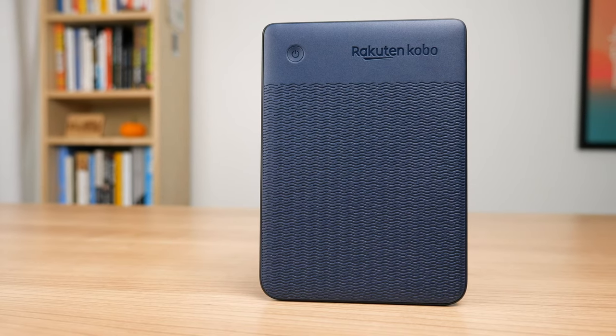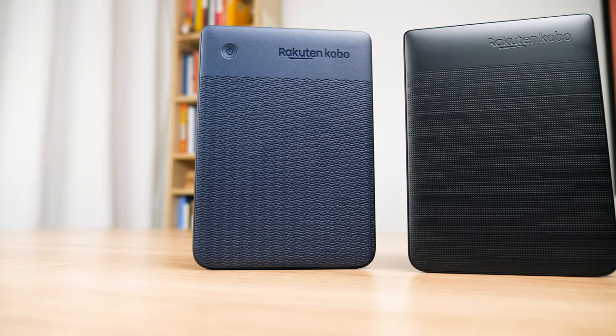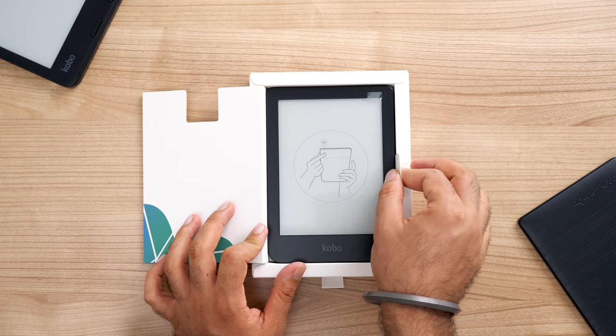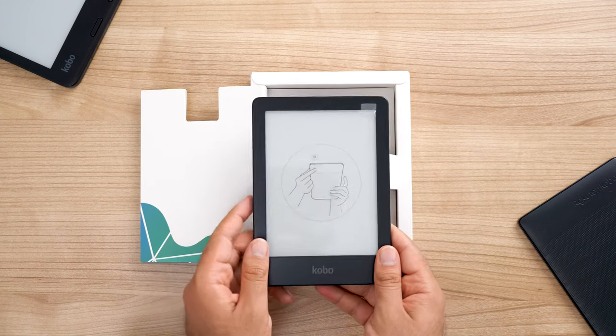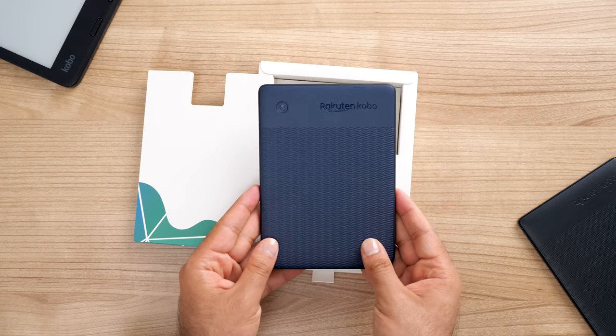The entire back of the device is again that recycled material we were talking about, and they also introduced a new pattern. The previous Kobo had a dotted pattern, but the Clara 2e now has a wavy pattern going along with that ocean theme. Another thing I had no idea I was going to get is this blue color on the back. When you buy the Clara 2e it only comes in black, but actually the back is a very deep dark blue, which I really enjoy — again going along with that ocean emphasis.